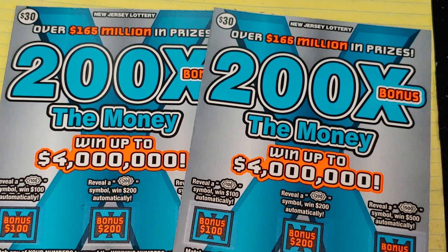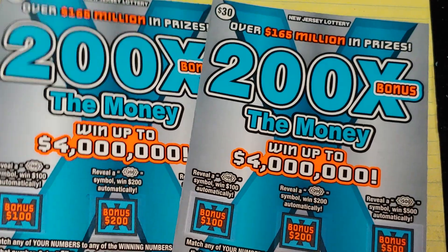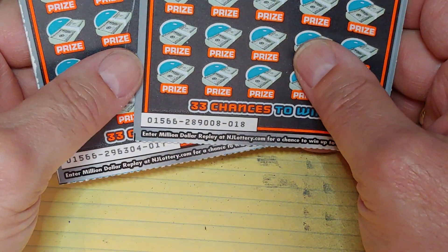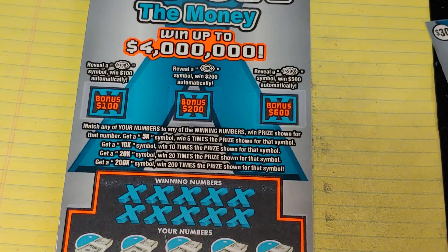Hey YouTube, NJ Scratcher here with $60 worth of New Jersey Lottery tickets. I have two 200 Times the Money tickets out of two different machines or two different bins. I got ticket number 18 and a 17, so let's start with ticket 17 first.